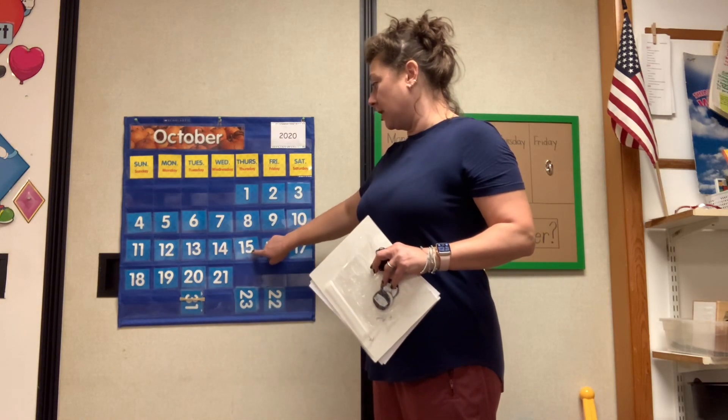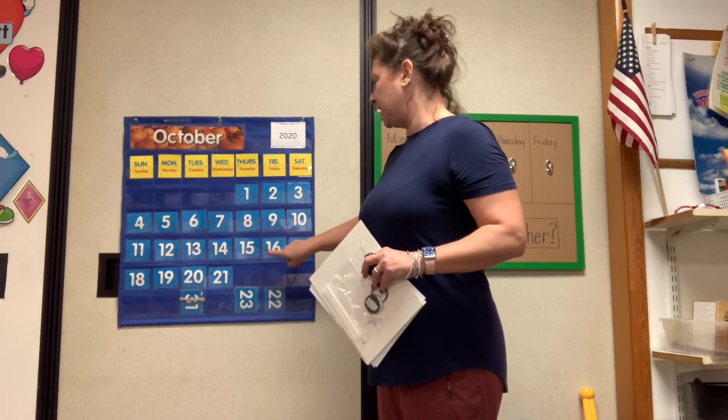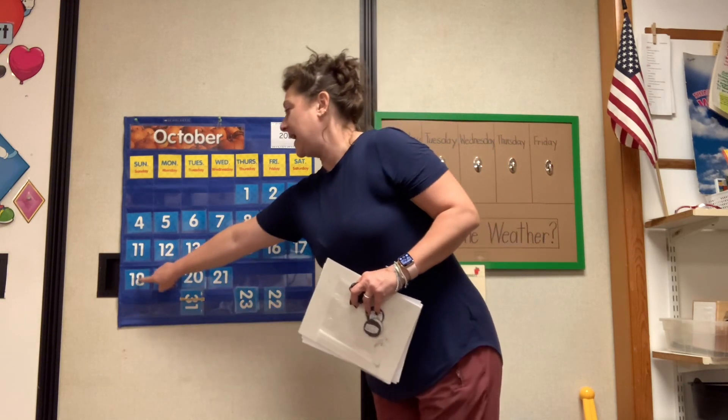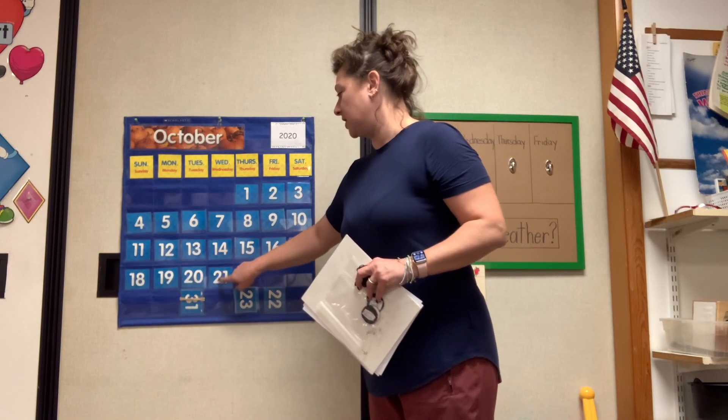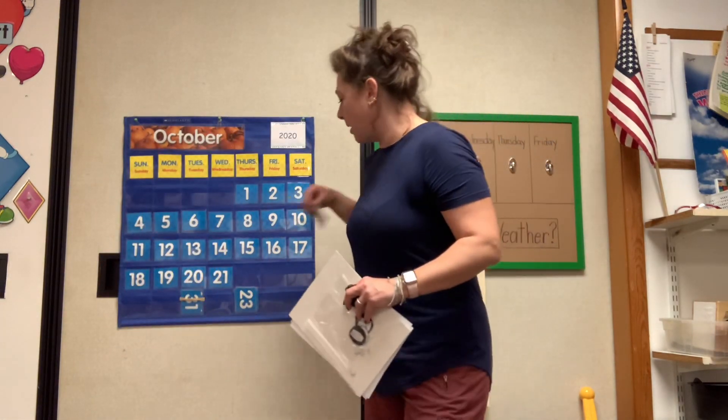Let's start at the number 15 and count and see what number we are in October, okay? 15, 16, 17, 18, 19, 20, 21, 22. Good for you. Double twos. Look at that. A pair.